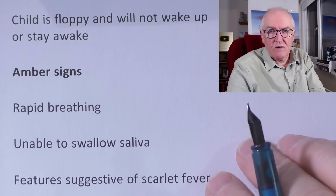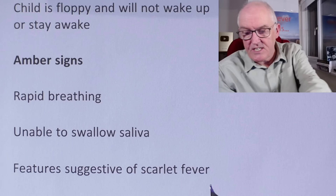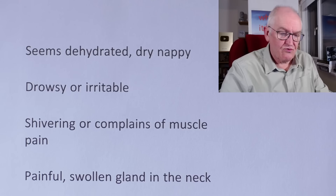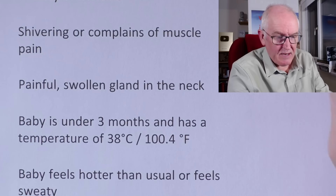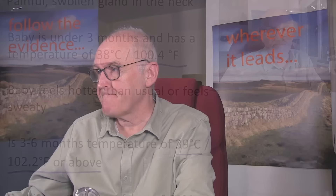Amber signs include more rapid breathing than normal, drooling or not swallowing saliva properly, and any of the features suggesting scarlet fever such as the red tongue, red cheeks, or rash. Also: seeming dehydrated with dry nappies, drowsiness or irritability, shivering or muscle pains in older children, and painful or swollen glands in the neck. A baby under three months with a fever of 38°C (100.4°F) or higher is an amber sign, as is a baby aged three to six months with a temperature of 39°C (102.2°F) or above. These signs call for fairly immediate medical assessment and likely antibiotics.